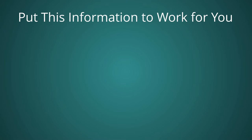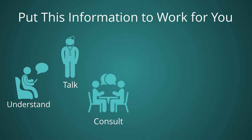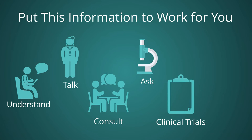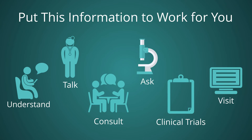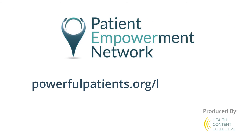Now, how can you put this information to work for you? Make sure you understand your type and stage of lung cancer and the goals of your treatment options. Talk to your physician about what you've learned. Consider a consultation with a lung cancer specialist. Ask about molecular testing and what testing results mean for you. Discuss whether clinical trials are an option for your cancer. Visit credible online resources to stay up to date on lung cancer information. Visit PowerfulPatients.org/lungcancer to learn more.